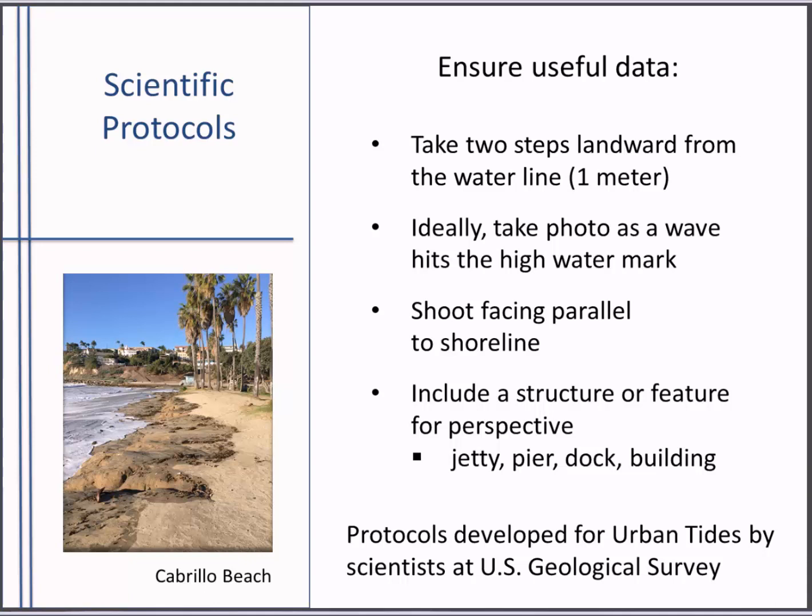Another way we ensure data accuracy is through photo-taking protocols developed for Urban Tides by scientists at the US Geological Survey. This is really important to follow because scientists can determine the water level from the photos. When taking a picture, find the high water line on the sand, then take two steps landward of that line — about one meter. Take the photo facing parallel to the shoreline, not directly out to the ocean. Include a structure or feature that gives perspective, like a pier, jetty, breakwater, or building. Ideally, take the photo as the wave hits that high water line. We're not just interested in beaches — we also need estuaries, wetlands, lagoons, and cliffs.